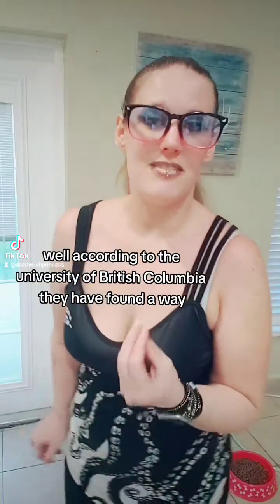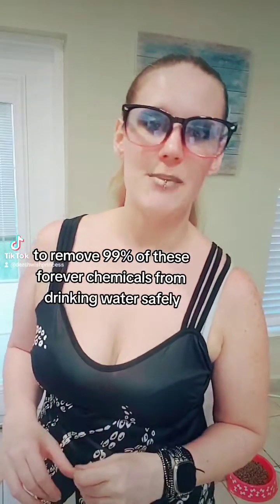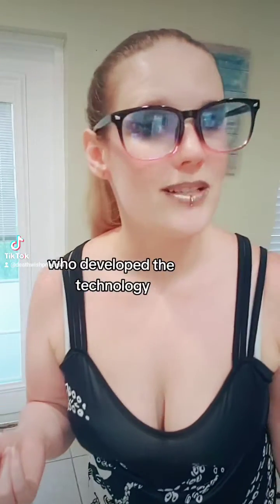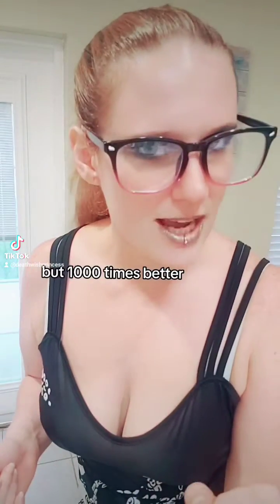According to the University of British Columbia, they have found a way to remove 99% of these forever chemicals from drinking water safely, efficiently, and for good. To quote Dr. Majid Mohseni, who developed the technology: think Brita filter, but a thousand times better.